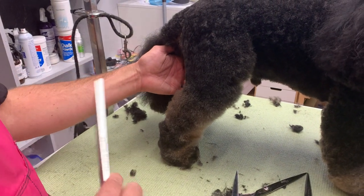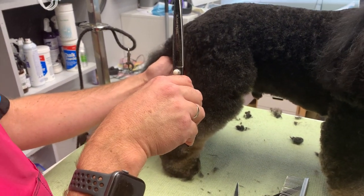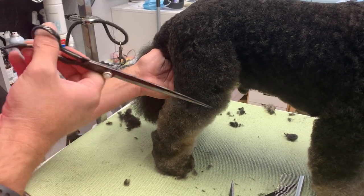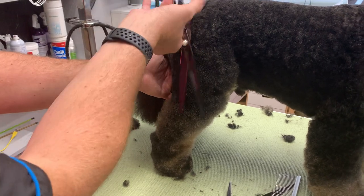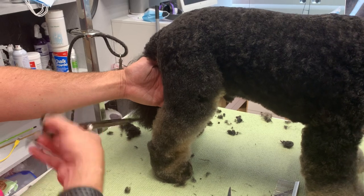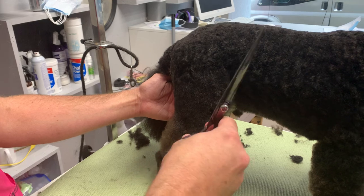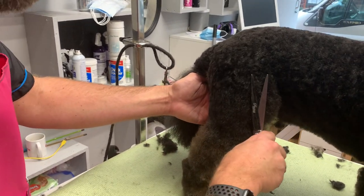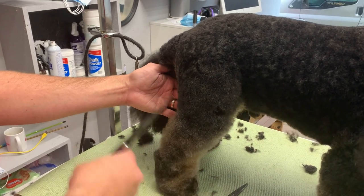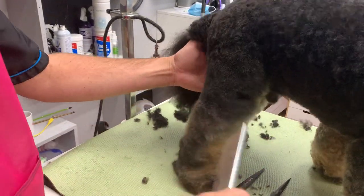I'm checking the scissors — these are 10-inch Black Pearls. The leg is long enough for me to use them effectively. Once I've got shorter, more intricate work, I'll switch to my Colin Taylor ones and go over it for the detailing. It's half the work if I can keep my hands steady and use the right length scissor for the area.